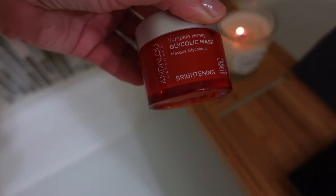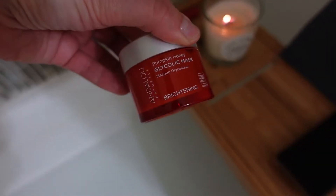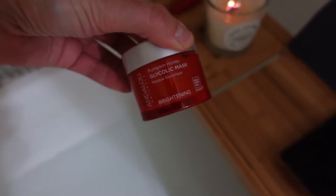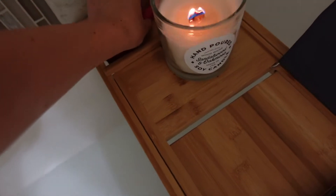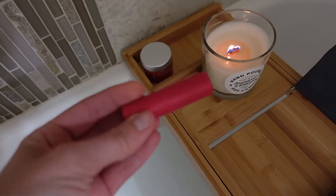I love this mask — I've been using it for years and recommending it to you guys. I've repurchased it so many times. It just makes my skin super soft, so I like having something like this while I'm taking a bath.